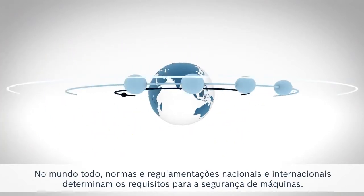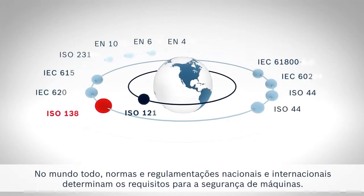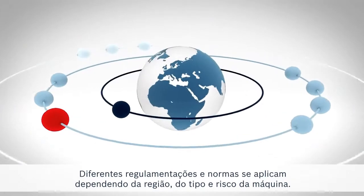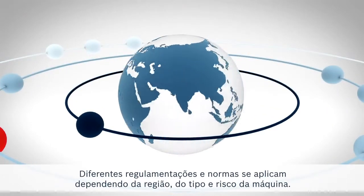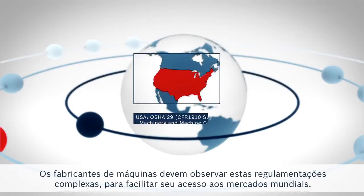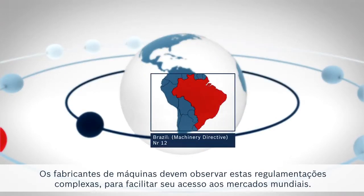All over the world, international and national standards and regulations determine the requirements for machine safety. Depending on the region, machine type and risk, different regulations and standards apply. Machinery manufacturers must comply with these complex regulations, helping facilitate their access to worldwide markets.